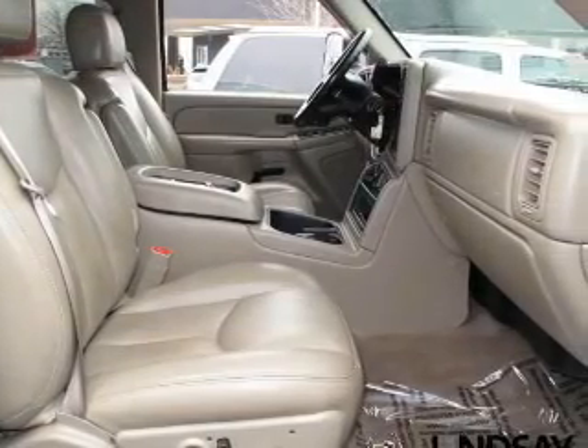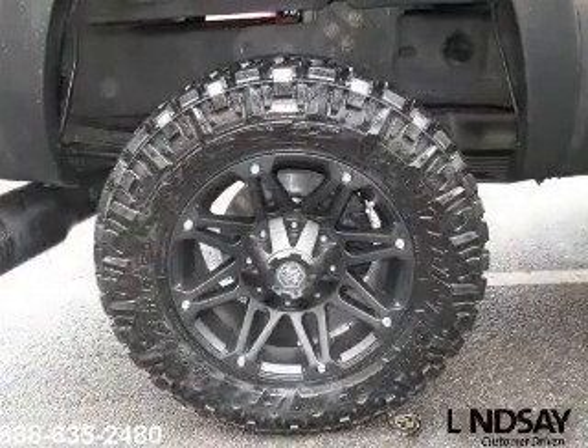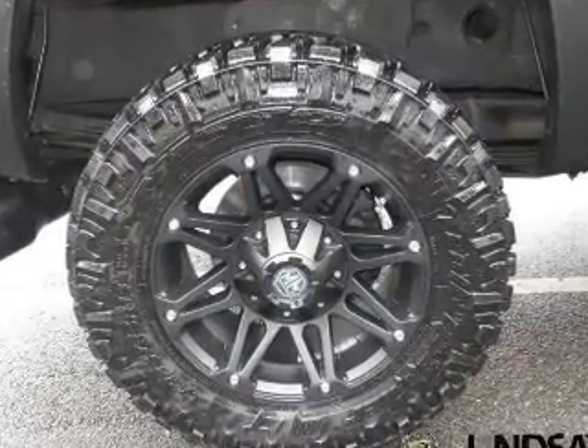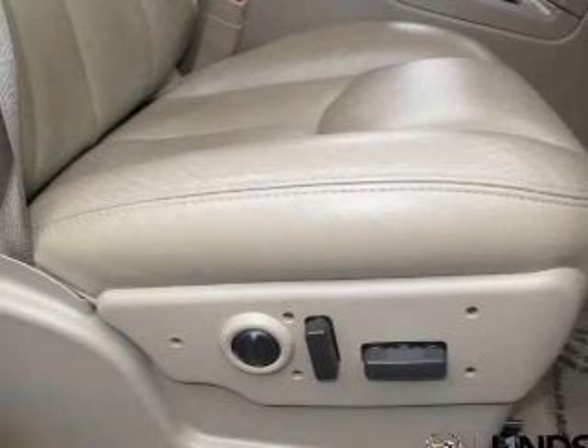Keyless entry, leather seats, power door locks, power windows, cruise control, an AM-FM stereo with a CD player, and satellite radio. Call today to schedule a test drive.